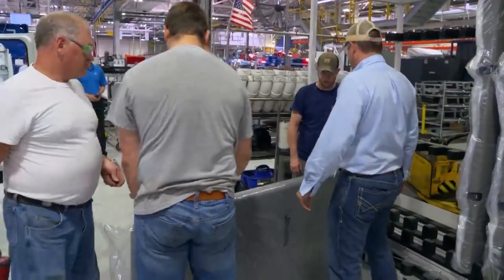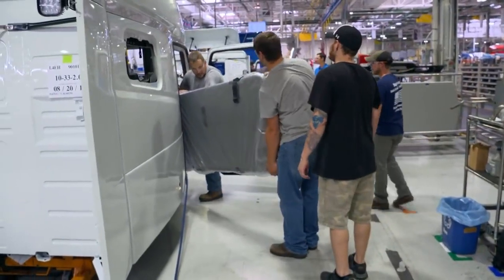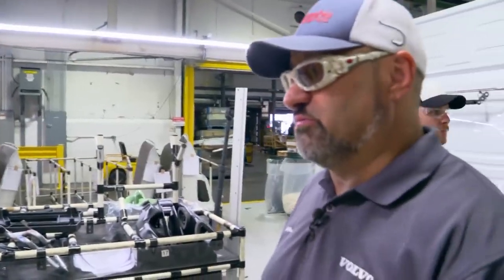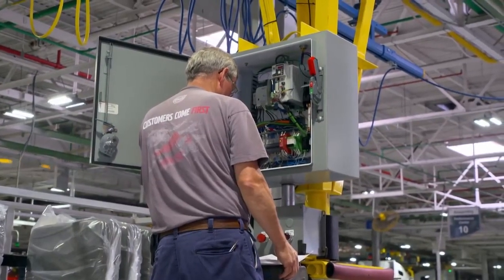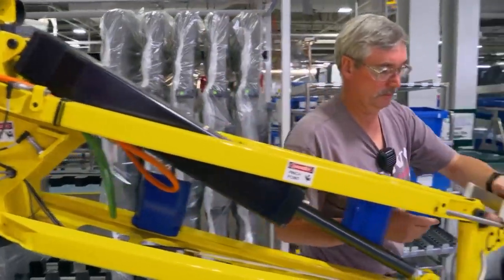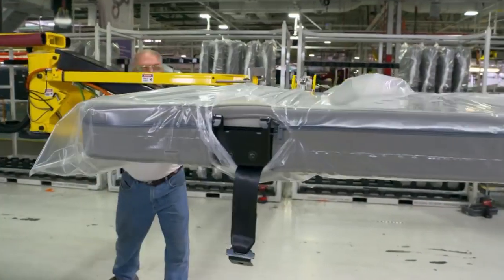Minutes pass as the men look for a solution. A bunk weighs 130 pounds and there aren't enough workers to assemble it by hand. The bunk manipulator has broken down; if maintenance cannot fix it, they'll bring an extra operator and start installing bunks by hand. It's hard work, but they get the job done. Still, it's only a temporary solution — finally the error is found: a bent safety bar. The team can now get back to business as usual.